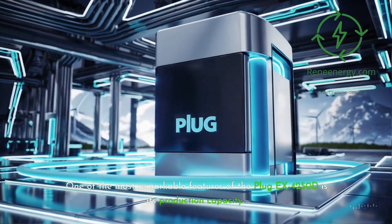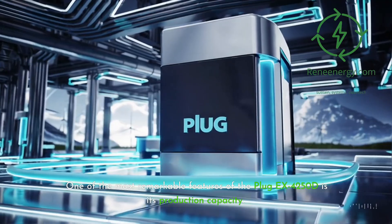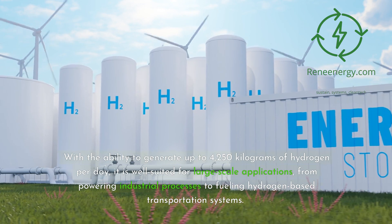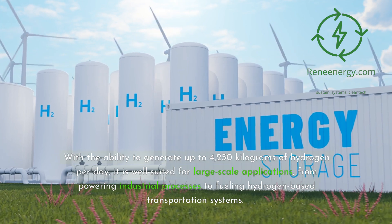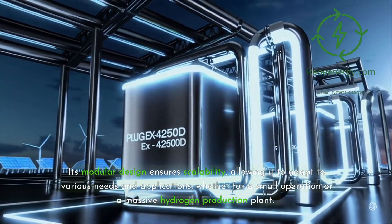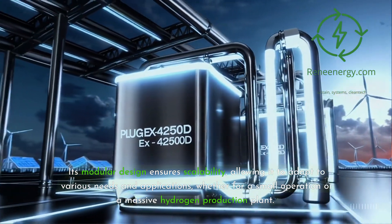One of the most remarkable features of the Plug-EX4250D is its production capacity. With the ability to generate up to 4,250 kilograms of hydrogen per day, it is well-suited for large-scale applications, from powering industrial processes to fueling hydrogen-based transportation systems. Its modular design ensures scalability, allowing it to adapt to various needs and applications, whether for a small operation or a massive hydrogen production plant.